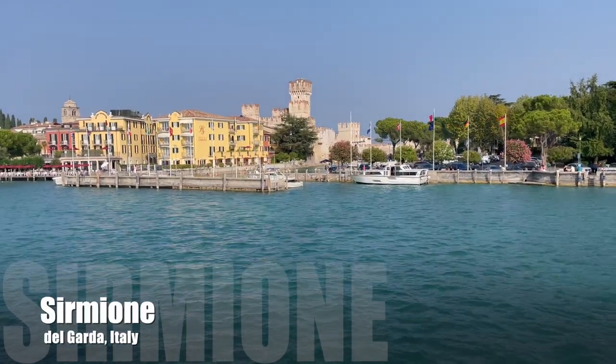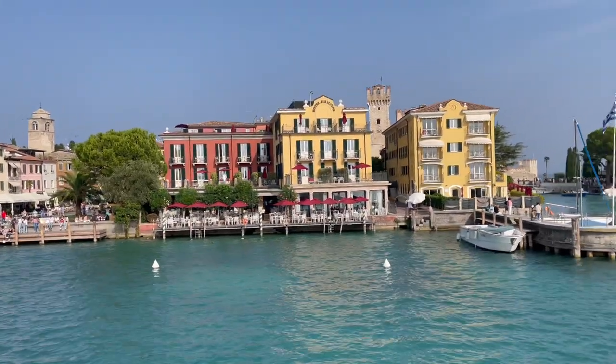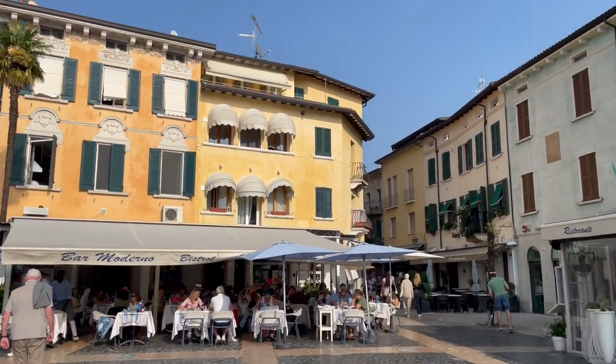From Desenzano, it's about a 20-minute ferry ride to Sirmione. Sirmione is a fascinating place — it's great just to get lost in its winding alleyways that seem to get more fascinating around every corner.